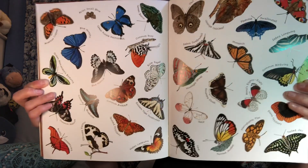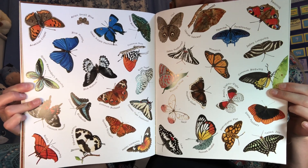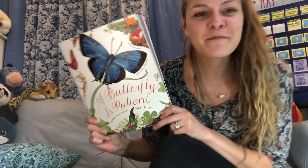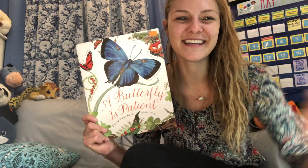And here's our last page — I'll let you pause it so you can see all the different butterflies. I hope you enjoyed A Butterfly is Patient and that you learned a little something about butterflies. Have a great day. Bye!